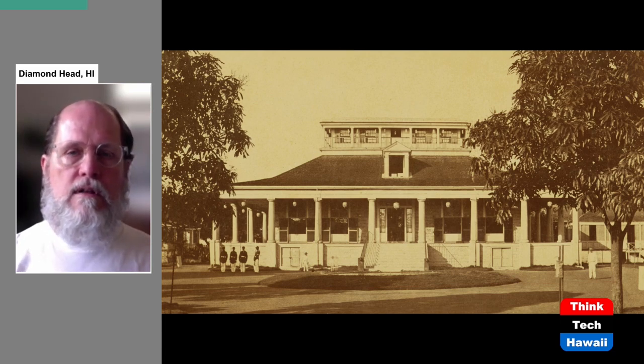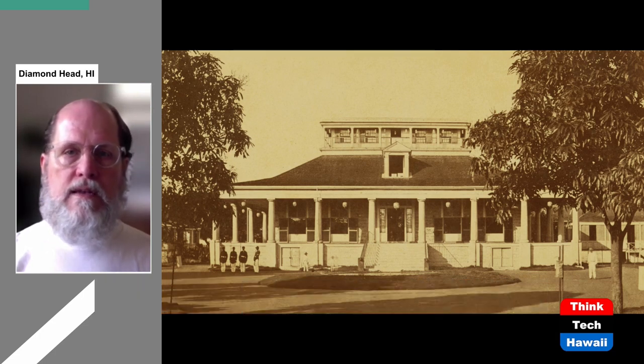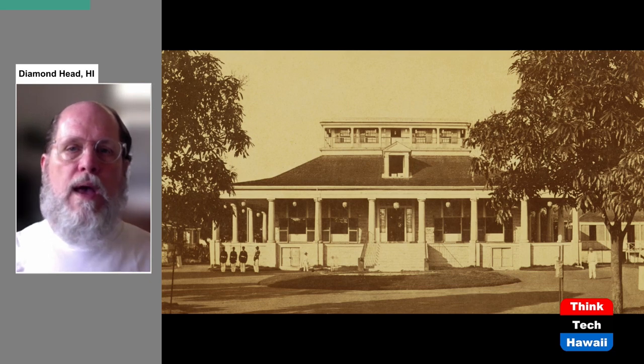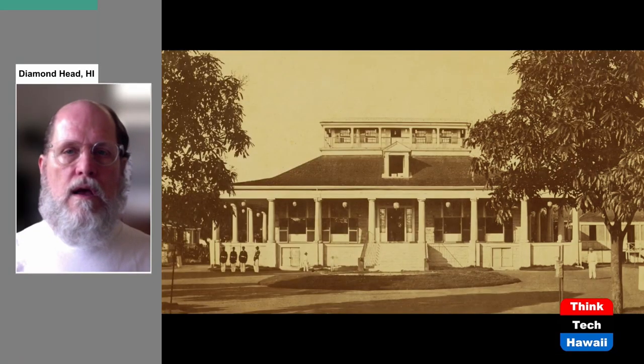Finally, King David Kalakaua, who was elected to be king in 1874. At that point, this palace had been damaged by termites. If you look closely, you can see the palace is actually constructed of coral blocks — that's what the walls are made of. But there's also a lot of wood: the roof is wood, the pillars in the front are wood, and they had been damaged by termites. So Kalakaua decided there needed to be a new and improved Iolani Palace.